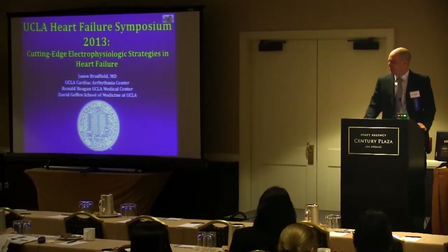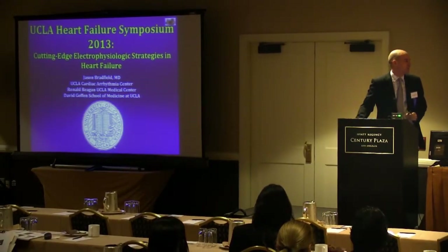Jason Bradfield from the UCLA Rhythmia Center EPS Division is going to speak on cutting-edge electrophysiological strategies for heart failure. Thank you everybody for coming. I want to thank Dr. Dang for inviting me to speak on behalf of the Rhythmia Center.